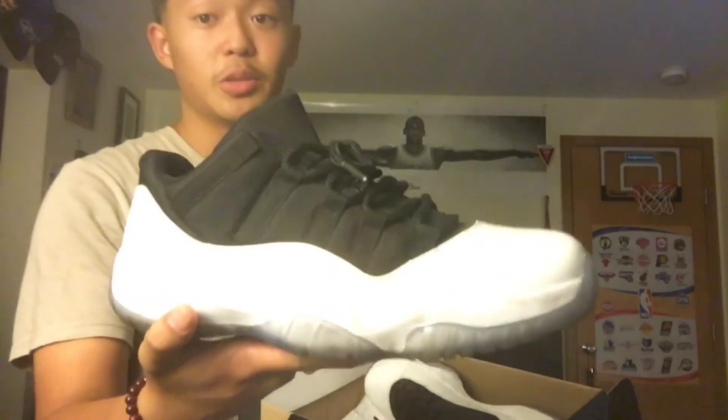I got these in a 2-for-1 deal. We got the Tuxedo 11s — these are really dirty and beat up right now, but I can clean them easily. I brought these to my Las Vegas trip and wore these like most of the trip, so that's why they're really dirty on the midsole.